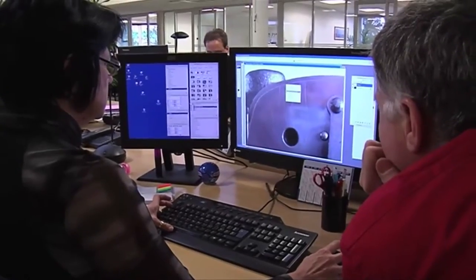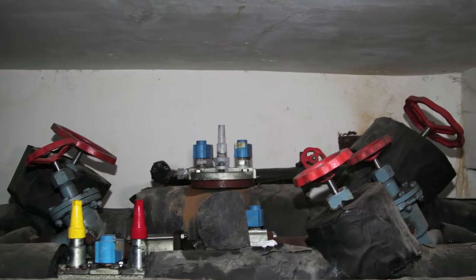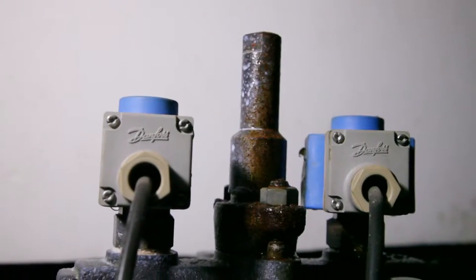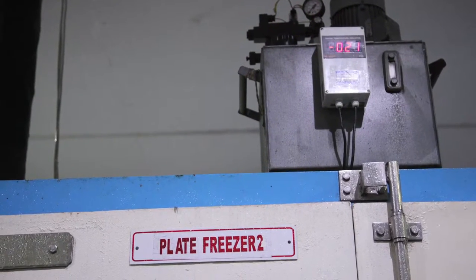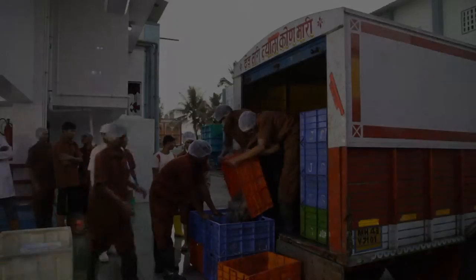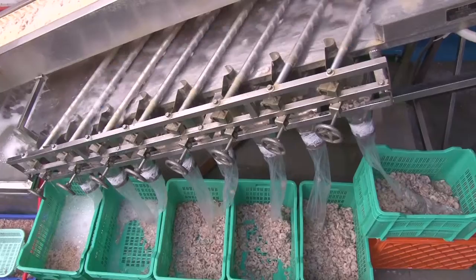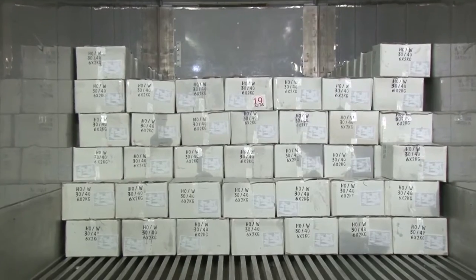Danfoss brings to the table robust experience and 100% reliable cooling systems that score over the competition. Danfoss' time and field-tested innovations have proven a boon for cold chain automation systems to keep the highly complex processes of a highly perishable fish food industry humming smoothly. This, in turn, has helped clients like Silver Seafoods satisfy both the highly demanding domestic and an even more demanding quality-conscious export markets across the world.